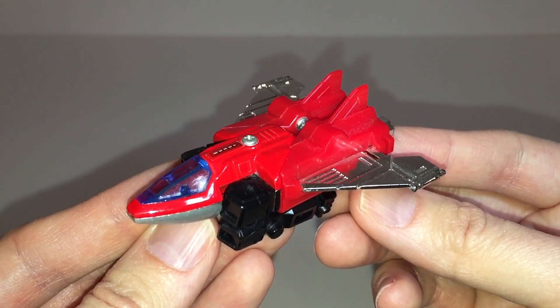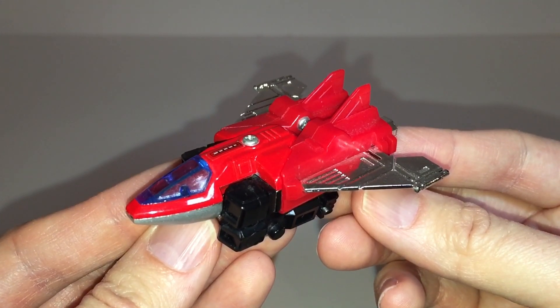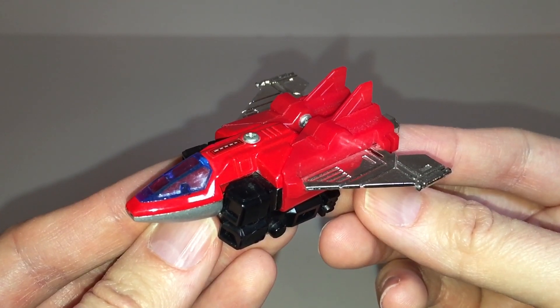Hey folks, today we're going to be taking a look at my vintage Machine Robo MR03 Jet Robo, also known as GoBots Fytor. So sit back and enjoy, and as always, don't forget to like, comment, subscribe, and share this video.